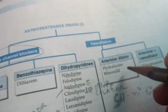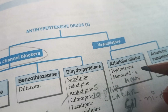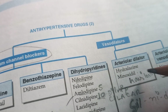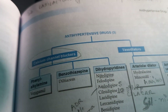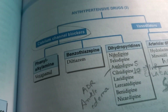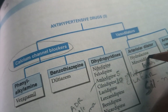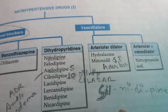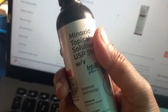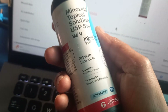Minoxidil is actually given for hair loss. It's 5% — remember, it's not mg, it's 5 percent. It will help in hair growth, and it's primarily for men but it is prescribed to women also.